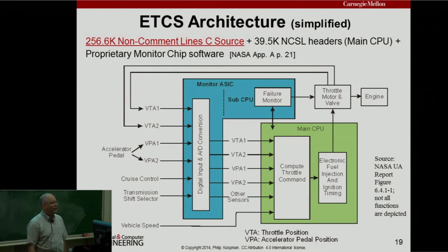Let's look at the architecture. The Electronic Throttle Control System architecture — this is a simplified diagram. There are two chips: the monitor ASIC and the main CPU. You can see a lot of redundant signals: two signals for the accelerator pedal, two for the throttle angle. Cruise control, transmission shift selector, and vehicle speed also go in. It's about a quarter million lines of code — seems like a lot, but there's cruise control, fuel optimization, and a lot going on.